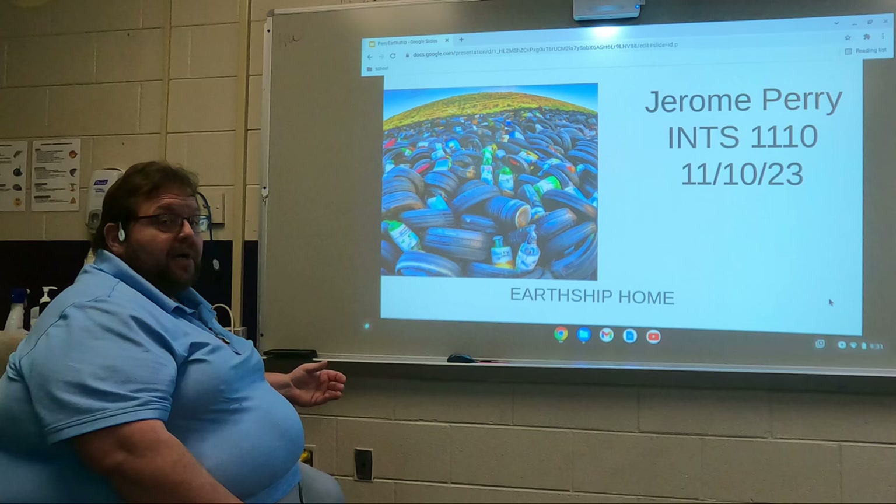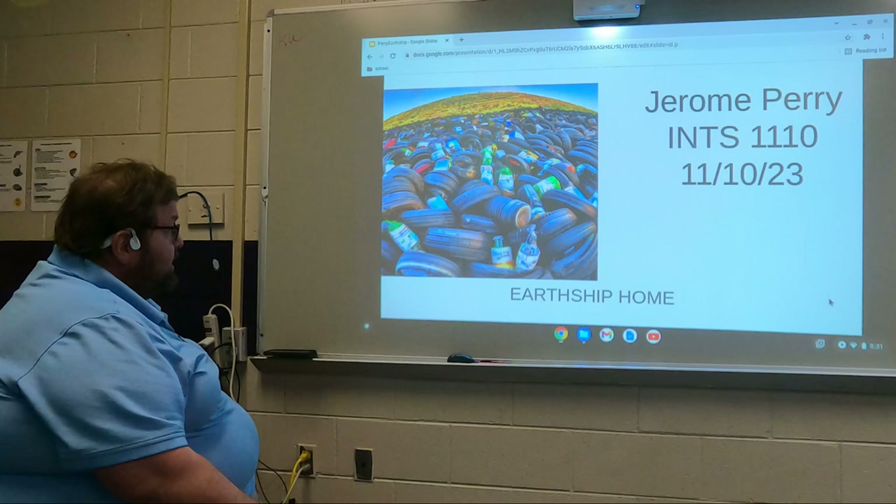Hi, I'm Jerome Perry and I'm doing a presentation on Earthship homes. As you see here, it's a picture of a bunch of tires and bottles and you figure how can you build a home out of that? Well, let's take a look at it.